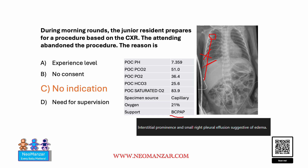The second reason is, if you see the baby is on 21% oxygen and the gas is good, there is no biochemical indication for this baby to have a chest tube either. So the other choices — A, B, and D — are not the right choice.